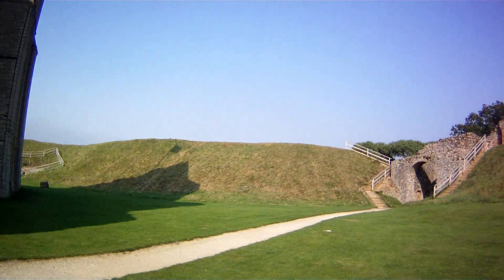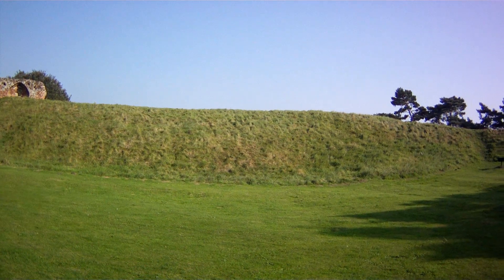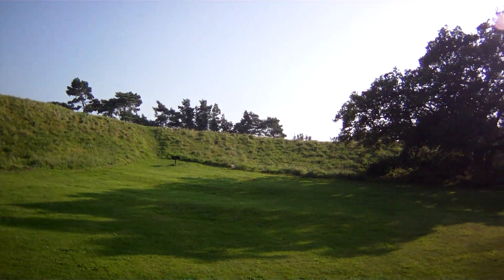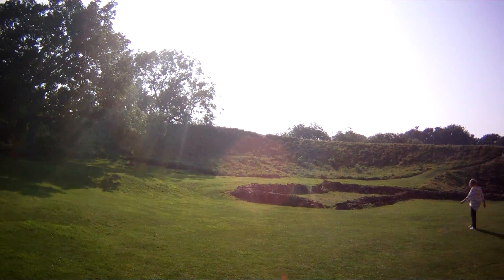It's surrounded by soil embankments. On the other side you've got a big moat ditch — no water in it, just the ditch itself, which is a very steep bank.